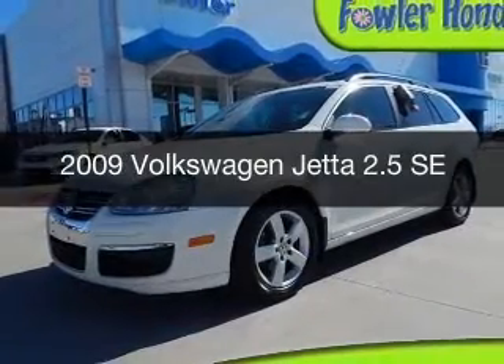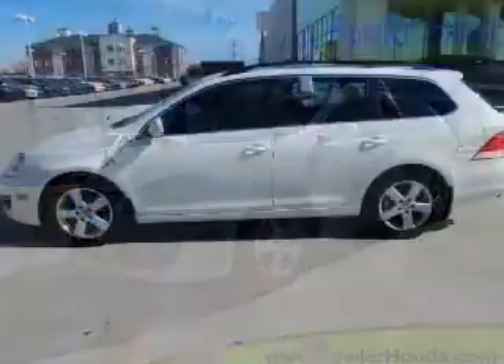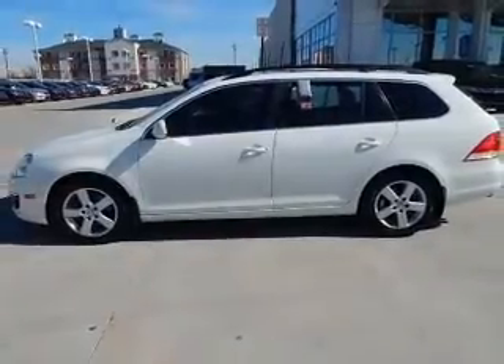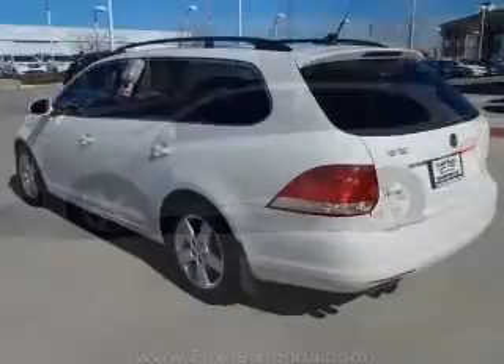This is a used 2009 Volkswagen Jetta. It's powered by front wheel drive, a 2.5 liter, 5 cylinder engine, and a 6 speed automatic transmission.